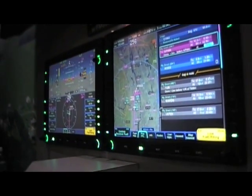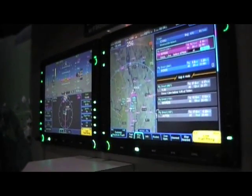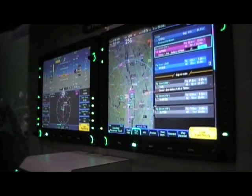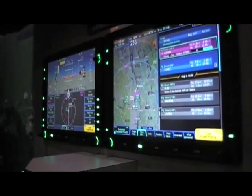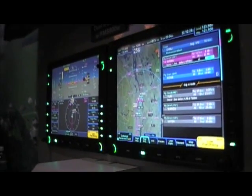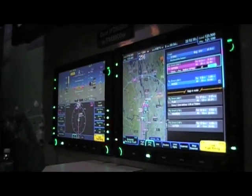Good afternoon. We're here at NBAA Day 2 at the Avidyne booth on the floor of the convention. We're here with Tom Harper, who's the director of marketing for Avidyne. He's going to take us through the new dual IFD8000 with the brand new FMS system.